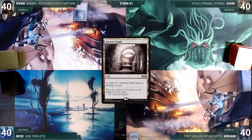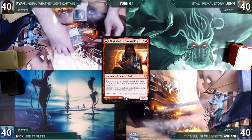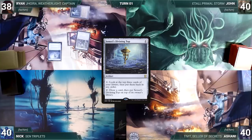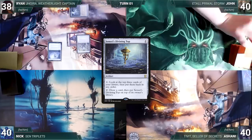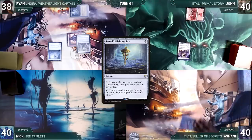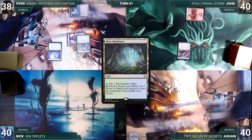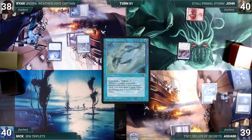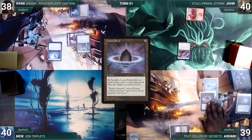Ryan won the Jargon Jackpot by naming the most creatures in Star Wars and gets to start. Ryan draws and plays Ancient Tomb, casts Chrome Mox imprinting Braingeyser God of Storytelling, then taps Ancient Tomb to cast Sensei's Divining Top, spinning it to look at the top three. He passes. John draws and plays a Mountain, casts Sensei's Divining Top, and passes. Ashani draws and plays Misty Rainforest, cracks it for a Tundra, casts Mystic Remora and Lotus Petal, then ships the turn.